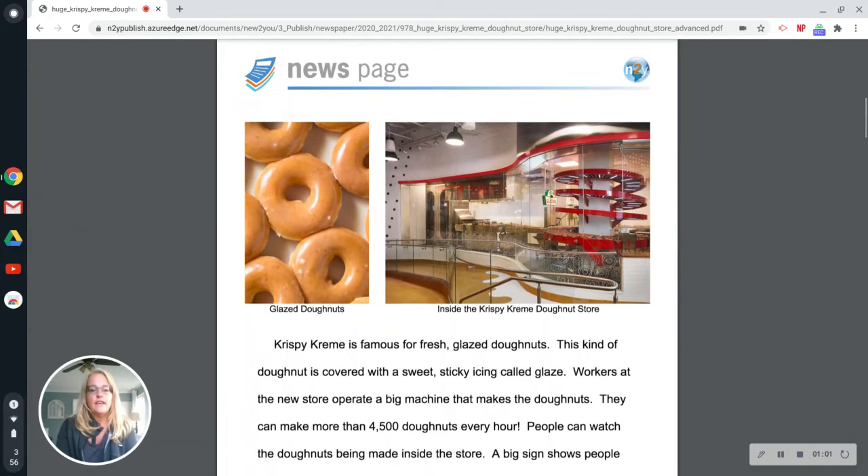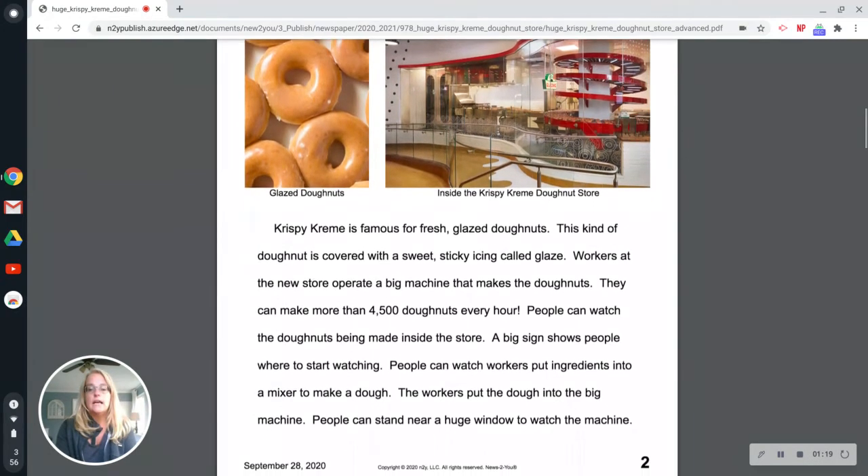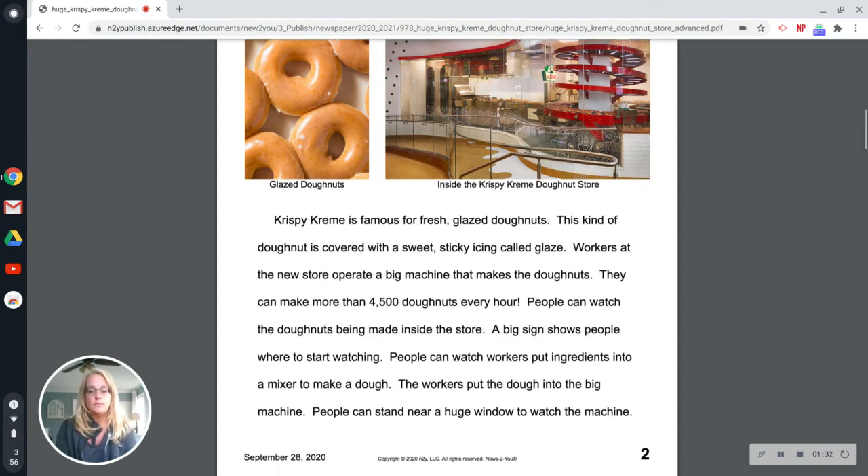Krispy Kreme is famous for fresh glazed donuts. This kind of donut is covered with a sweet, sticky icing called glaze. Workers at the new store operate a big machine that makes the donuts. They can make more than 4,500 donuts every hour. People can watch the donuts being made inside the store. A big sign shows people where to start watching. People can watch workers put ingredients into a mixer to make a dough. The workers put the dough into the big machine. People can stand near a huge window to watch the machine.